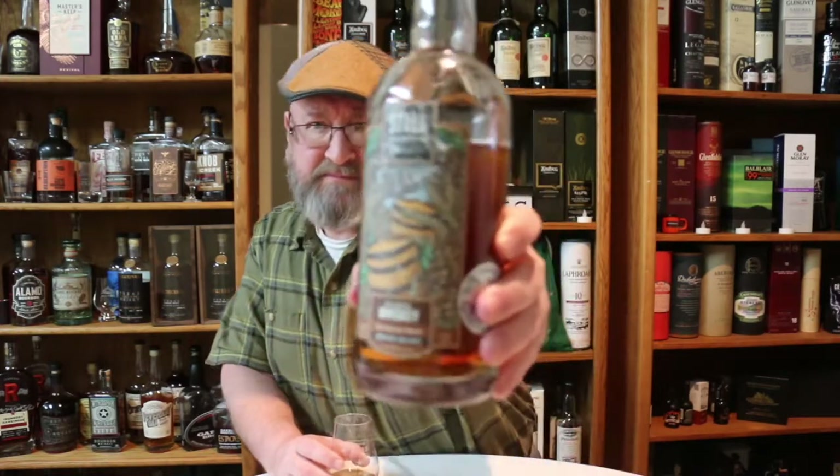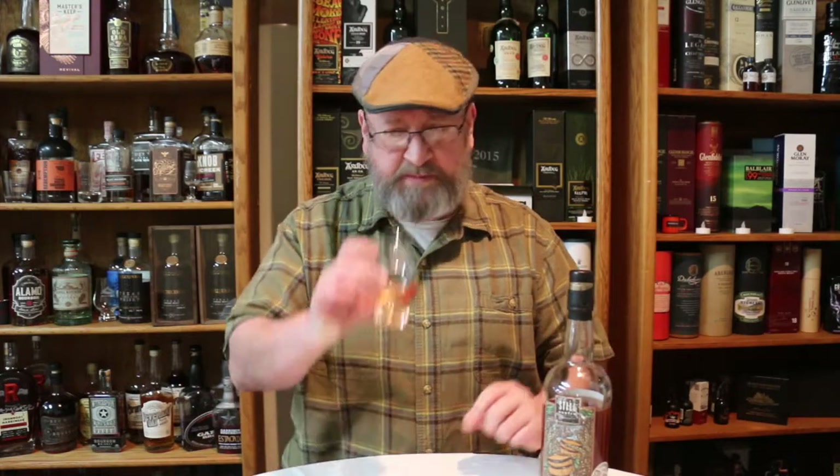This bourbon — and you can see here I've got it well down below the shoulder — it's very, very different now than when I first opened it. When I did the interview with CEO Chris Seals, I had just opened it, essentially tasting as a neck pour during the interview. Since then I've tasted a lot more, and I've really become more and more impressed with this bourbon.